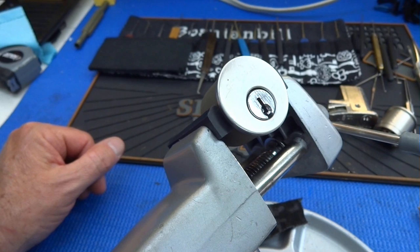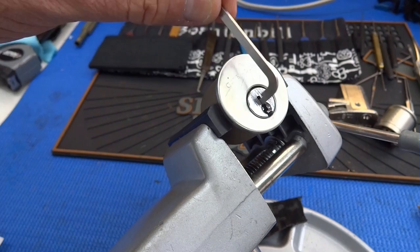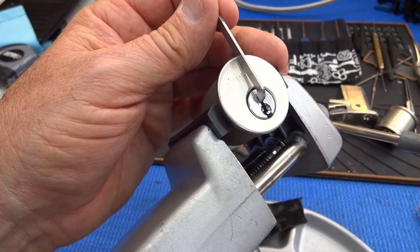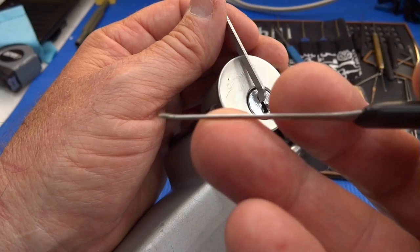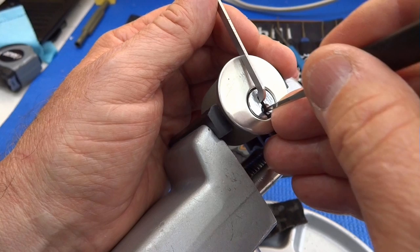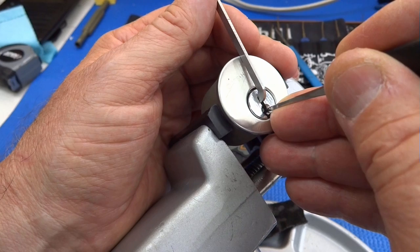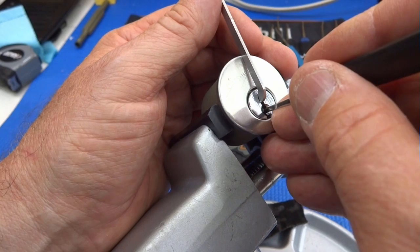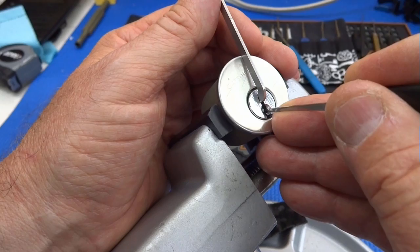All right, let's see if we can find a tension wrench that'll fit this thing. All right, this is the fat one and it's still pretty floppy. I'm going to use a .015 standard hook — no, I'm going to use a .025. This is a wide keyway, I'm going to go ahead and use this nice fat .025. See what we got here. A little bit of tension. See if I can find a binder. It's pin three. Pin two. We got a little bit of a false set going. That was pin four.